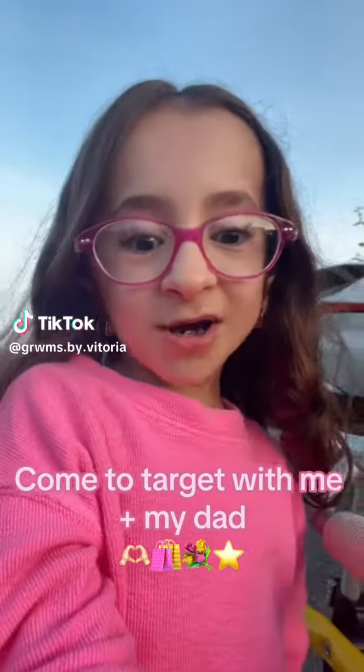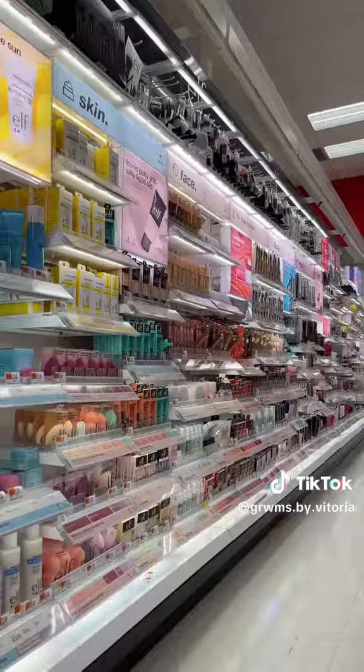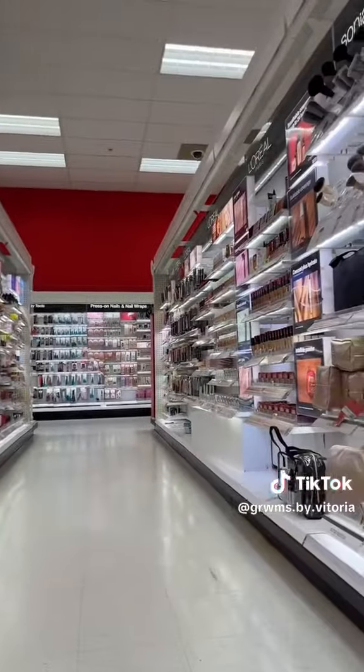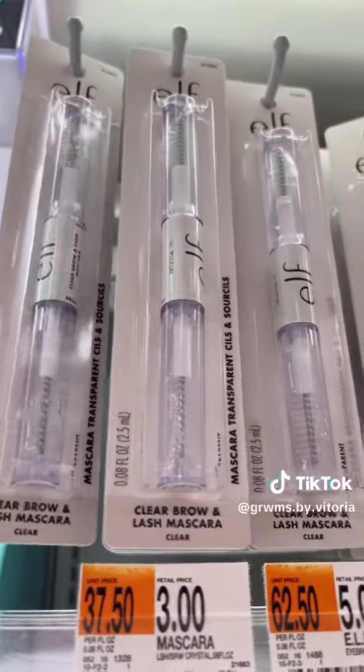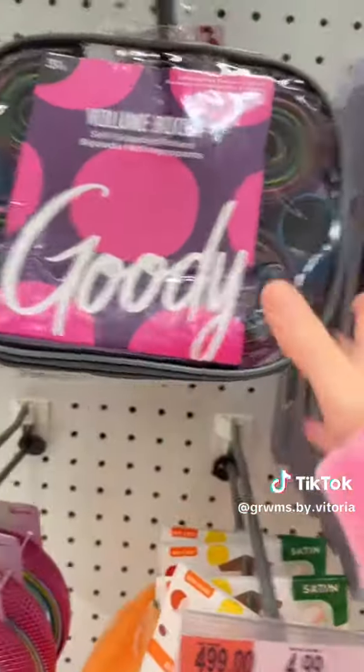Hey guys, come to Target with me and my dad! We've made it into the makeup section. I'm getting the clear brow and lash mascara from Elf, and I'll also be getting this bath bomb.